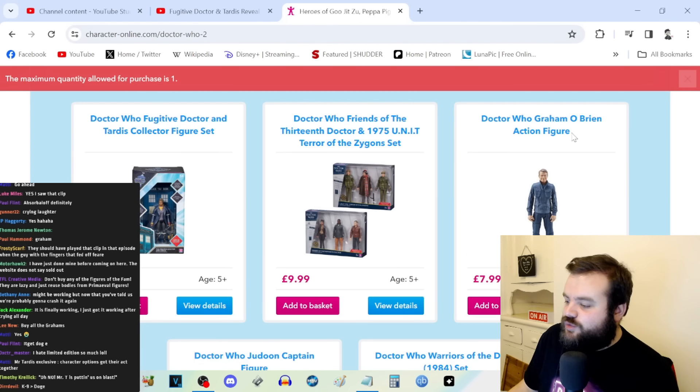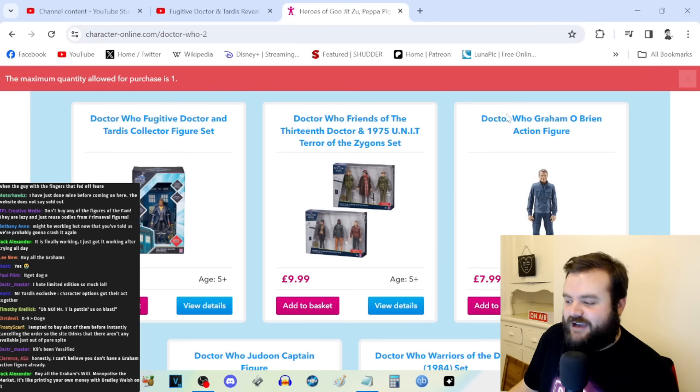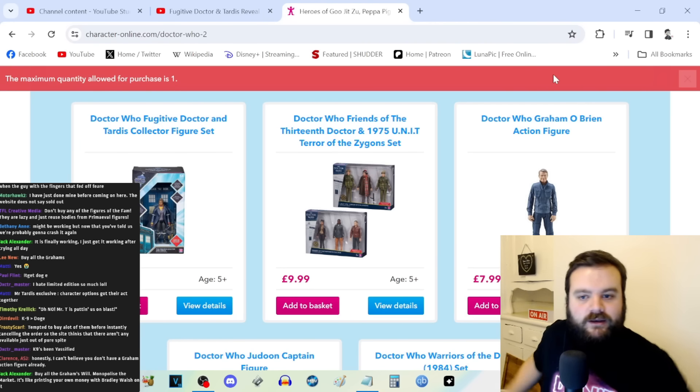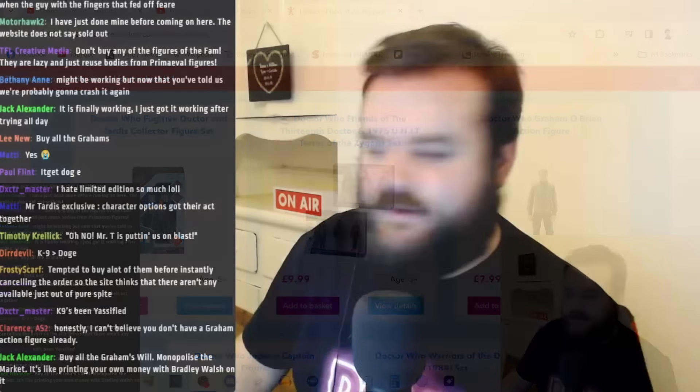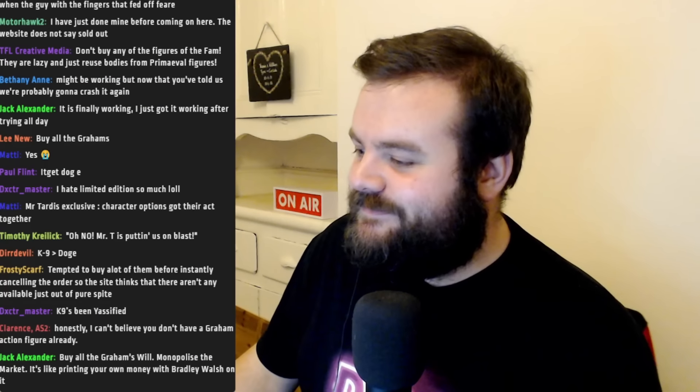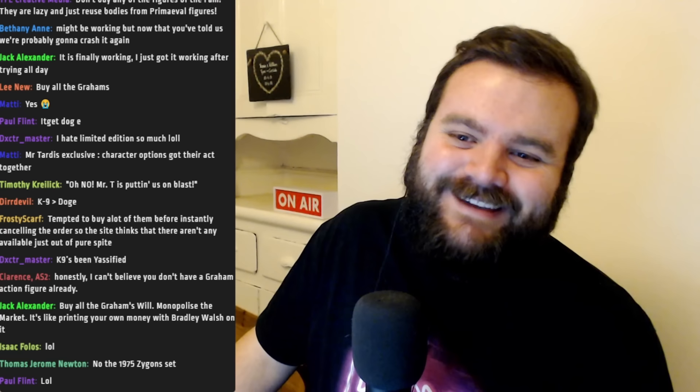Bradley Walsh has not done 20 seasons of The Chase and brought his son to co-host the new series of Gladiators just so I can be told the maximum quantity I can purchase of him is one. That's riled me up to no end. It's the meta-crisis Graham!